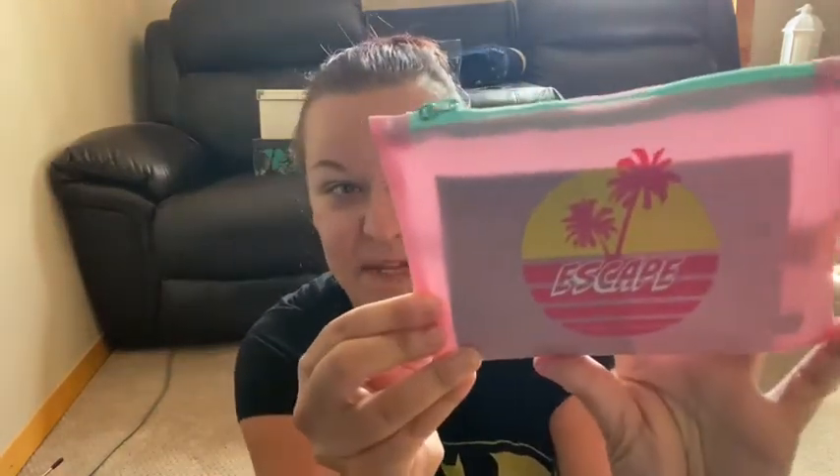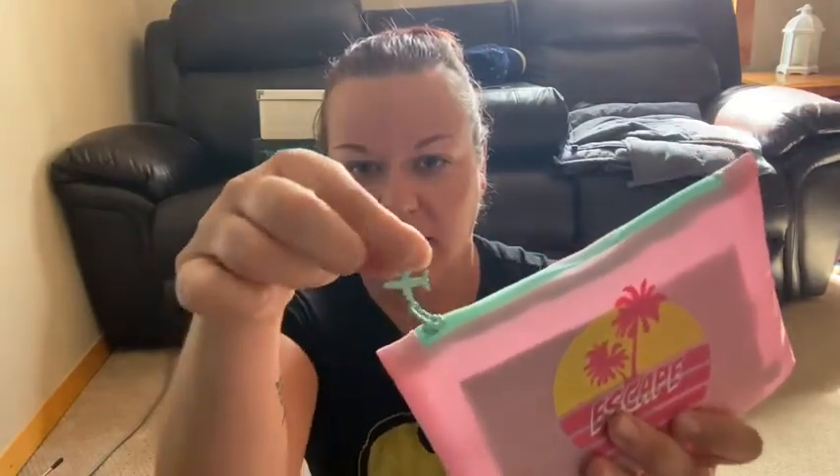So this month the theme is 'Escape.' This bag is a little bit translucent and it has a little airplane on the zipper, which is super cute. The first thing I pulled out of this bag is two masks.